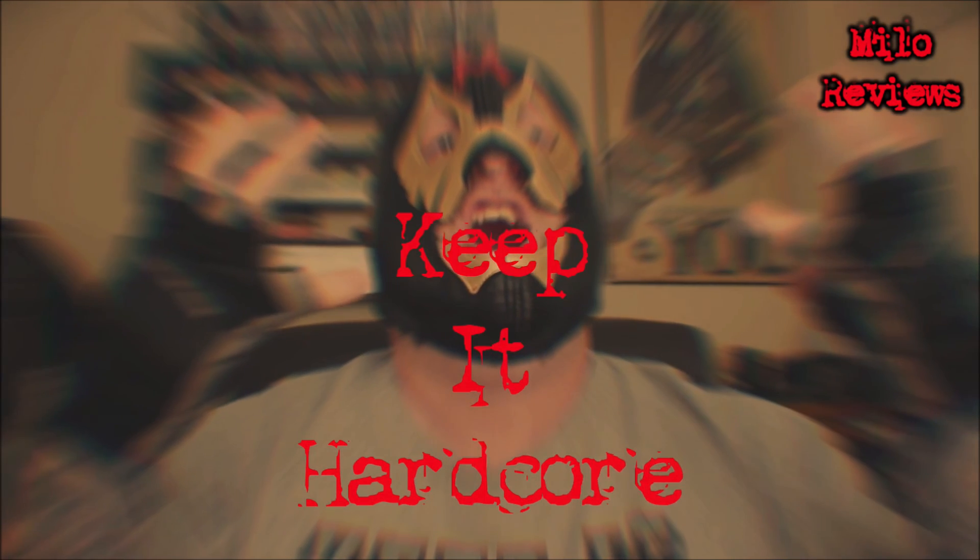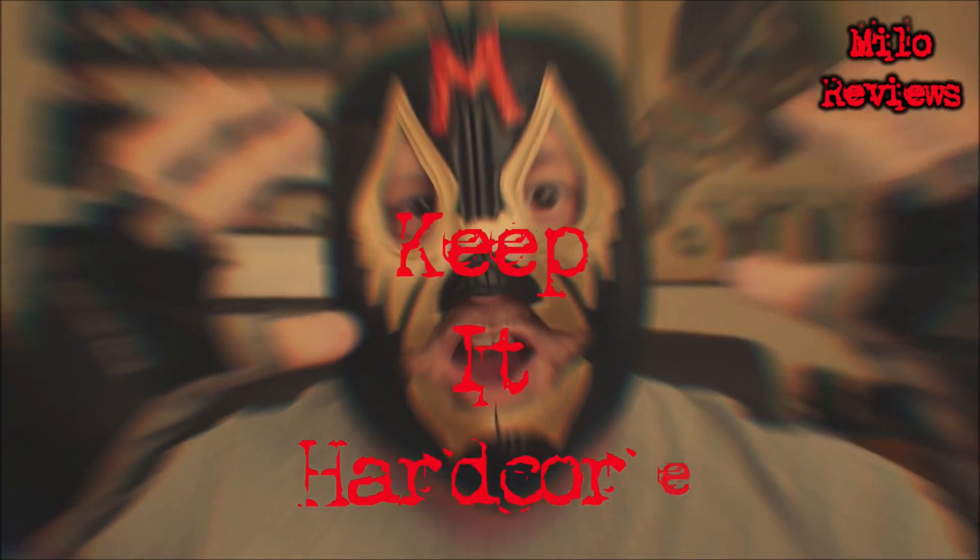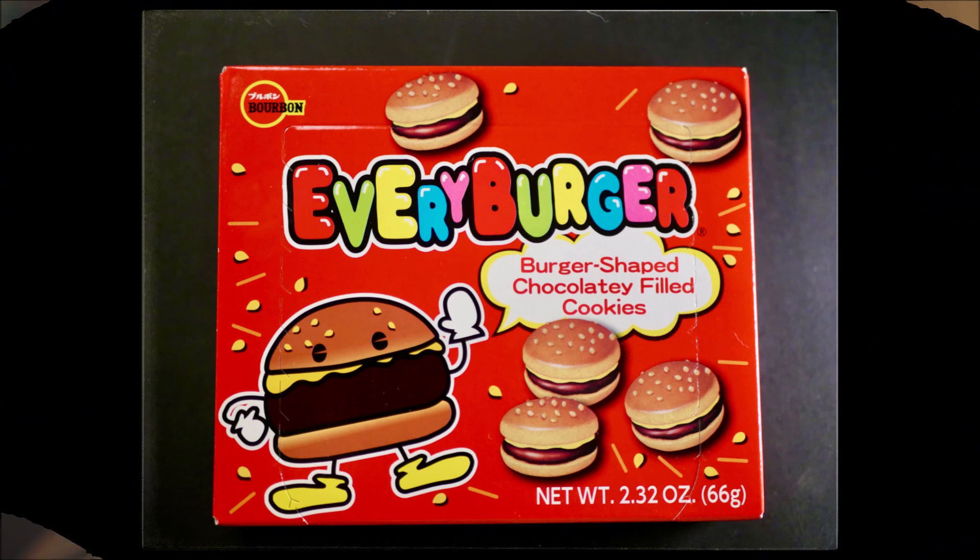Well that's it for today. Just remember, whatever you do in life, keep it hardcore. It's good.